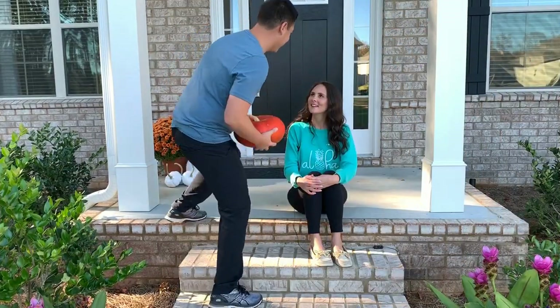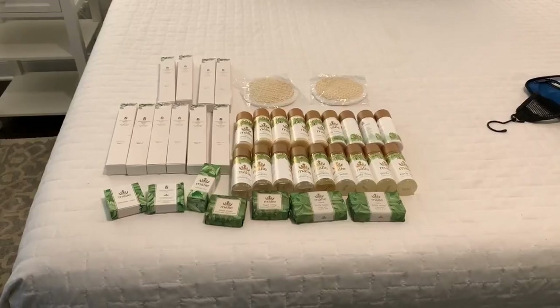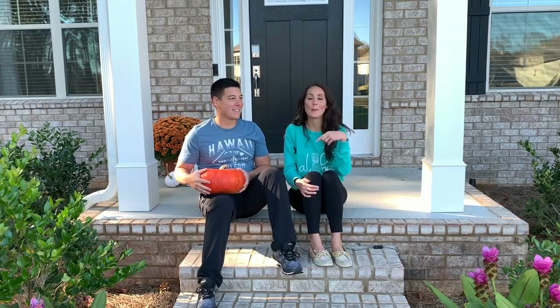What are you doing over here? I'm making a video on travel tips for Hawaii. Oh man, well I have a tip. My big tip would be I like to save the soaps from the hotel, especially the good hotels. That's mine. That's your tip, not my tip.